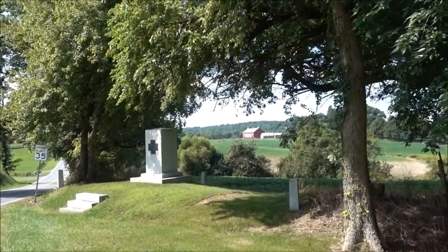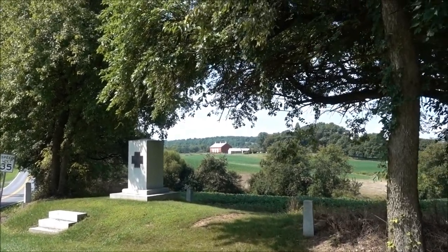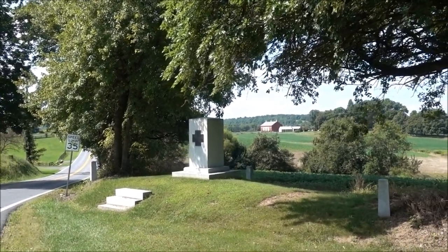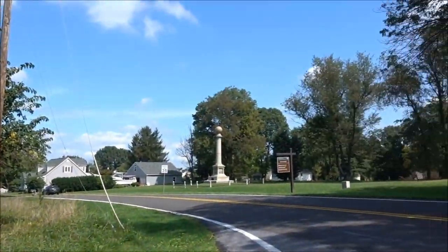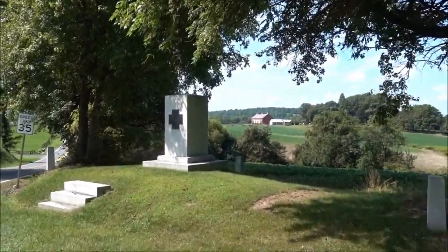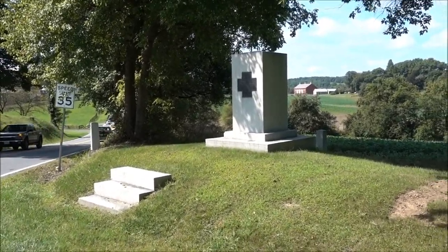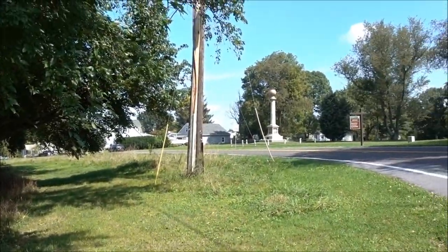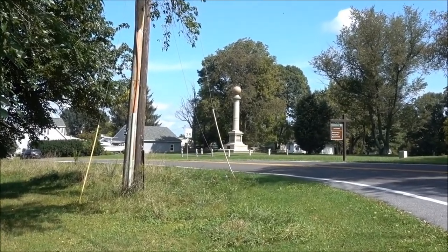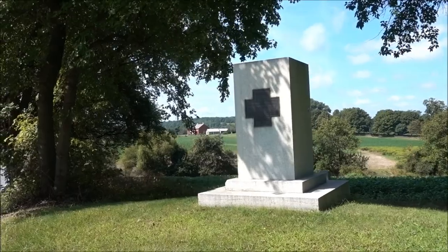This is my final clip from the Battle of Monocacy. It's the Worthington Farm — the Confederates were attacking towards me, through the farm and in that direction. One of the things I wanted to say is the number of memorials here. It wasn't a massive battle, but it was a significant battle. There's a memorial to the 10th Vermont Infantry, one to the Pennsylvania Voluntary Division, and I've seen at least two others. But there's not many memorials, considering how important this battle was, which is a shame.